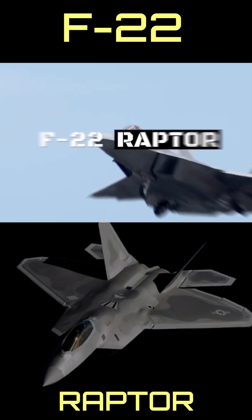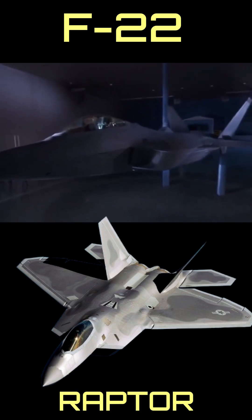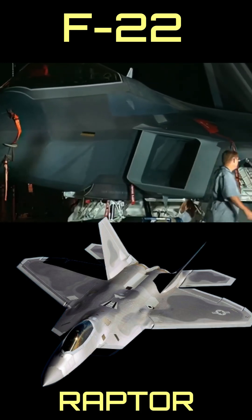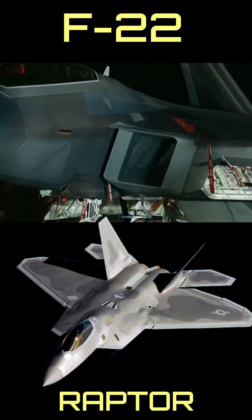So the F-22, as winner of the ATF program to succeed the Eagle, would need to provide advancements in all of these areas as well as others like maintenance, logistics, readiness, and more.